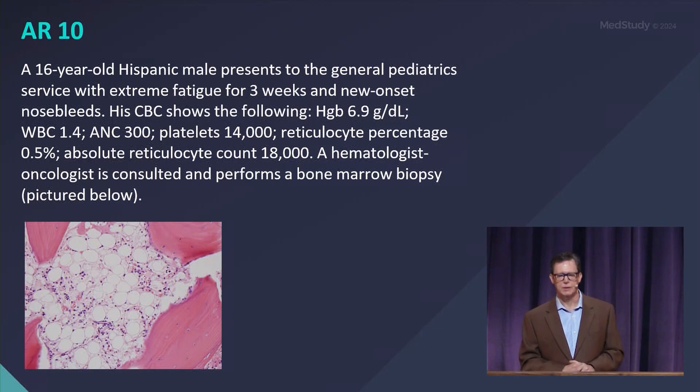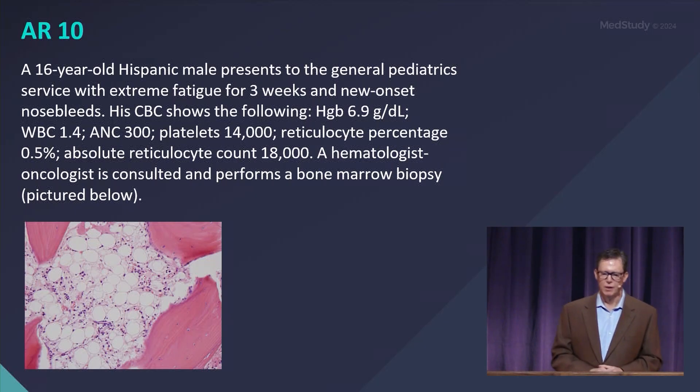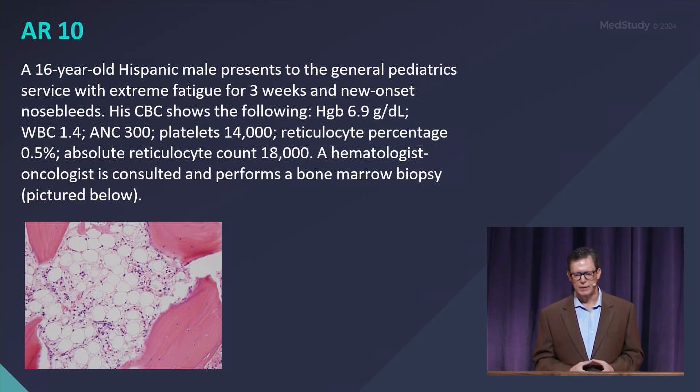A 16-year-old Hispanic male presents to the General Pediatric Service with extreme fatigue for three weeks and new-onset nosebleeds. His CBC shows the following: hemoglobin 6.9, white cell count is only 1.4 with an ANC of 300, and platelets are 14,000.